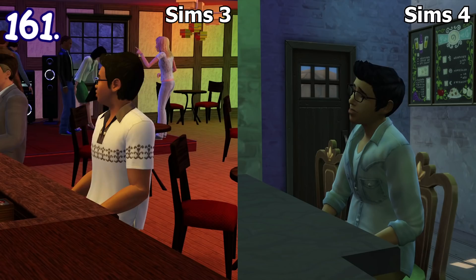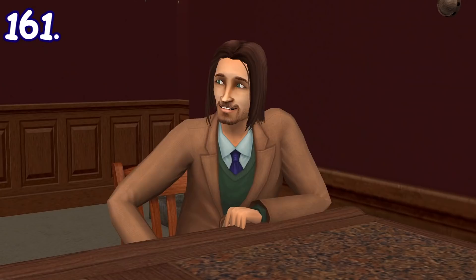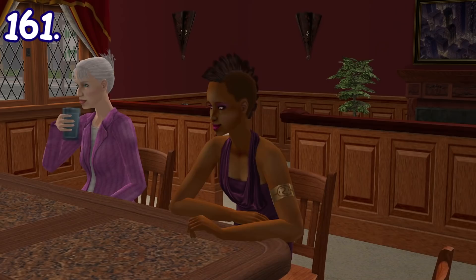After ordering a drink from a bar, sims will put both of their hands on the bar table. They may even do some unique idle animations, like tapping along to the music, tweeting others, feeling depressed, etc.